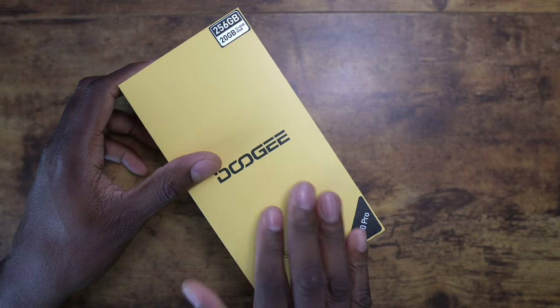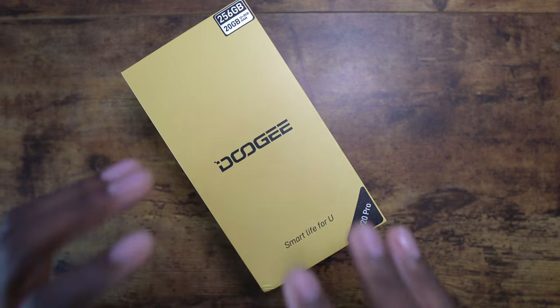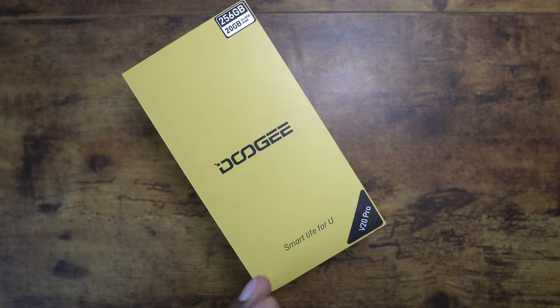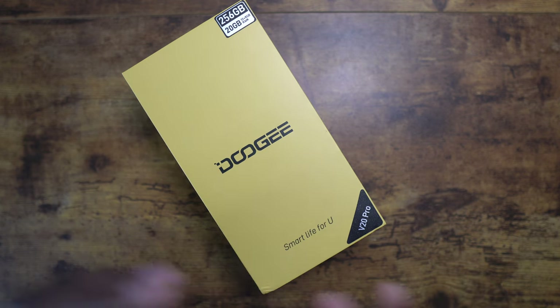I've been using these phones and leaving the virtual RAM off because the internal storage speed isn't that great - it's UFS 2.2. It's not the slowest but not the fastest either. You do have 12 gigs of actual RAM, which is on point with today's market, plus IP68, IP69K, Military Standard 810H, side-mounted fingerprint reader, NFC with Google Pay support, and Gorilla Glass.